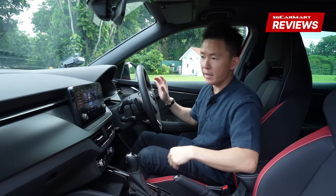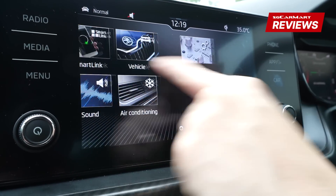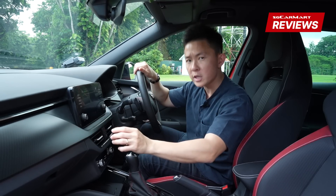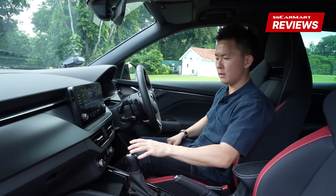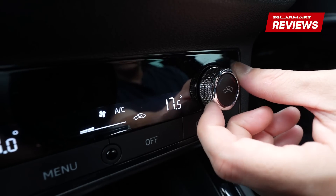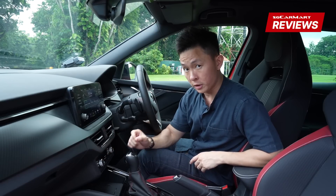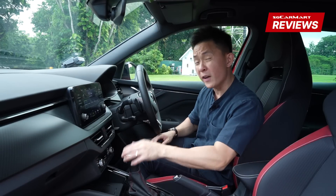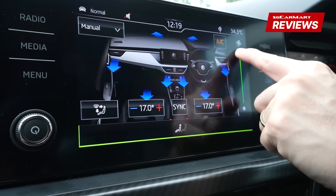Right beside it is an 8-inch infotainment touchscreen system — very good to use, no lag whatsoever. You can go to the radio, listen to music, and you can also have Bluetooth, Apple CarPlay, and Android Auto. Below that is climate control. However, there is no physical option to adjust the fan speed, which is kind of annoying — to do so you have to press the menu button and adjust it via the infotainment screen.